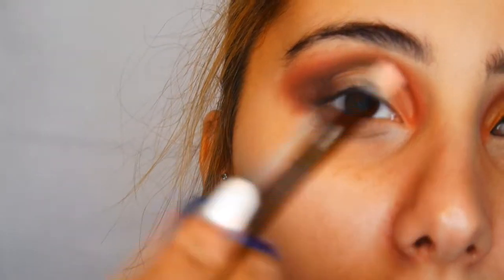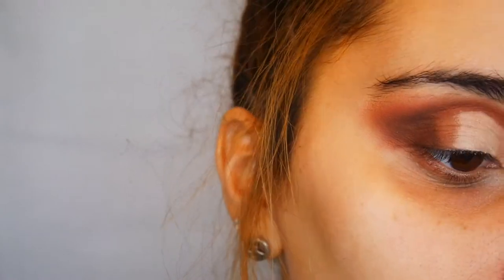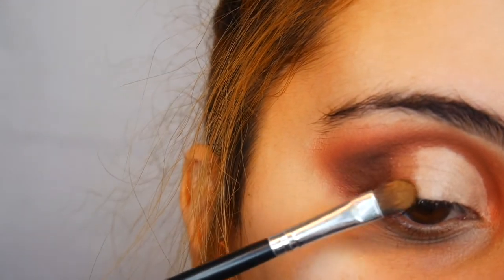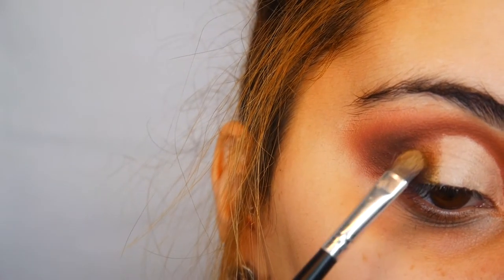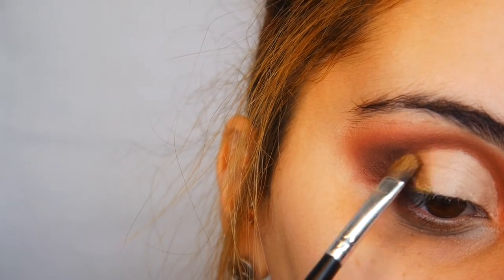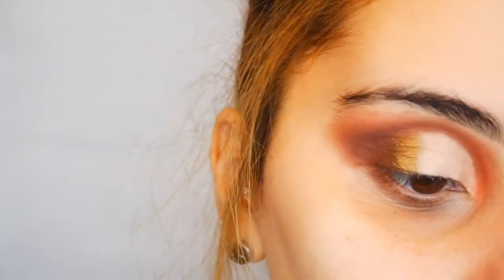I'm going to very quickly cut my crease — not the whole thing, just sharpen it. I'm dipping into 'Hustle' from the Stacey palette and putting that where I didn't apply concealer. Then I'm going on top of that with 'Queenie' and putting that all over my lid.